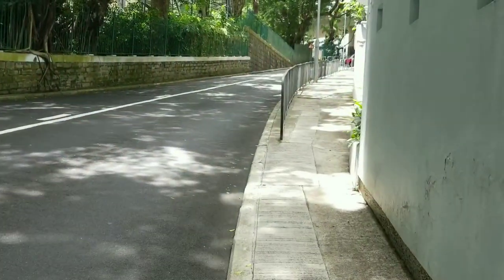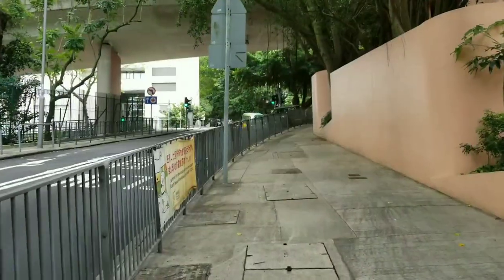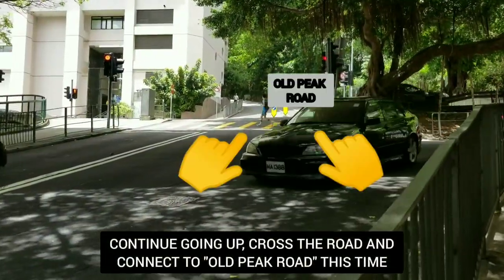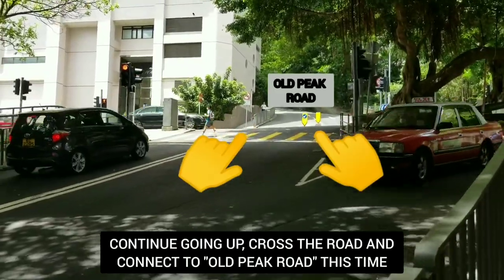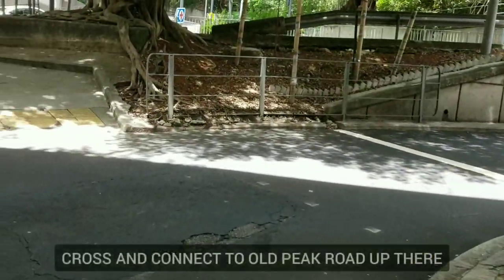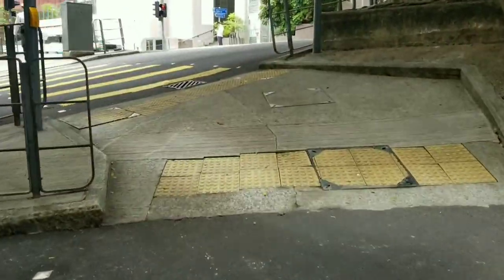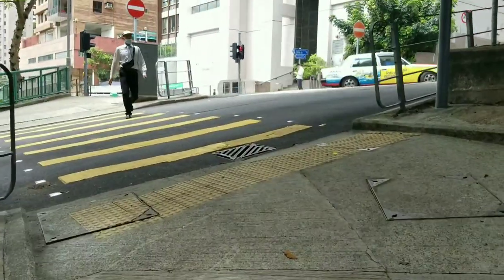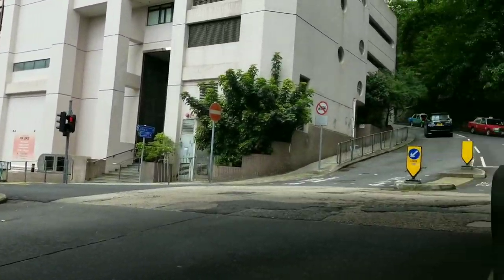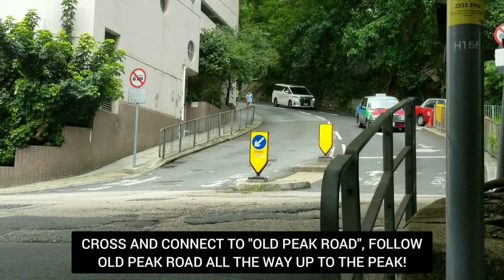Just continue going up here — oh my god, so hot. The key is to go up, so we have to cross again and continue going up to that road over there, the Old Peak Road. Watch out — let's go.